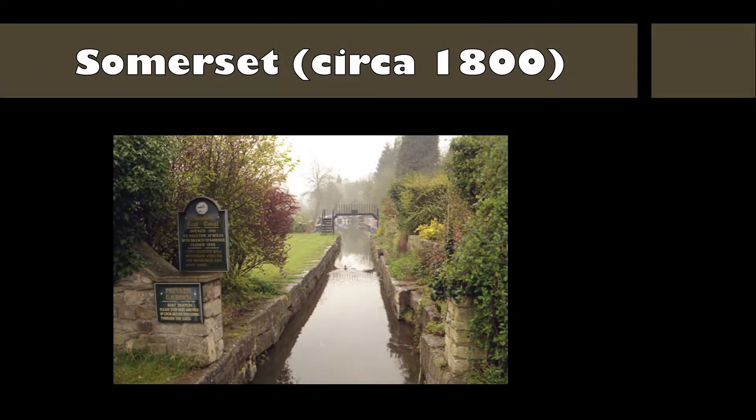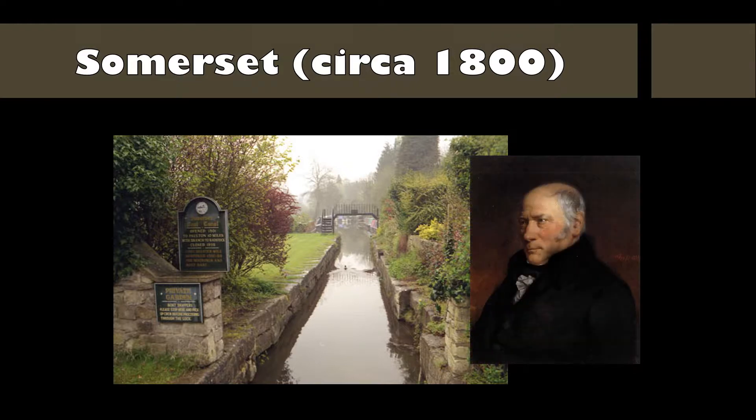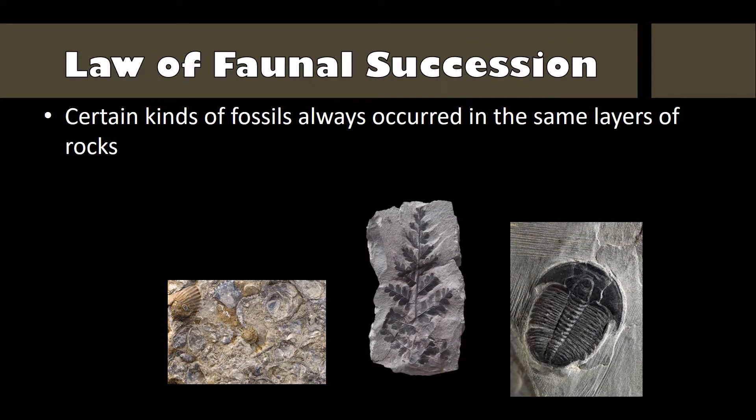Around the year 1800, the English were mining coal in Somerset, England. To make it easier to transport the coal after it was mined, they built a canal between there and London. While a man named William Smith was working on the project, he began to notice the fossils they found while digging the canal. He observed that the same kinds of fossils always occurred in the same layers of rocks, and always in a specific sequence.